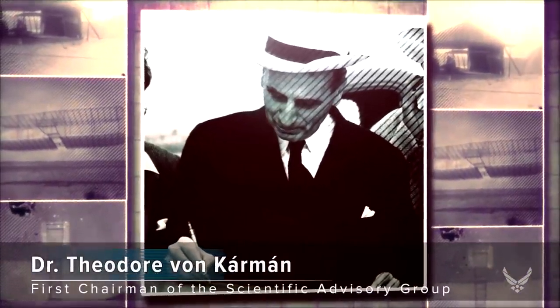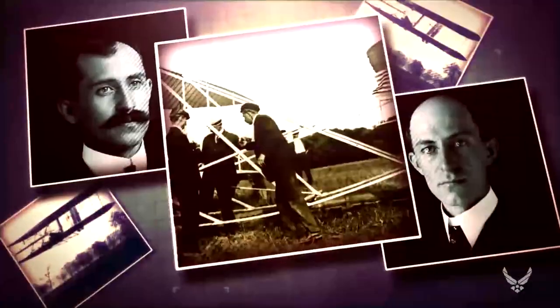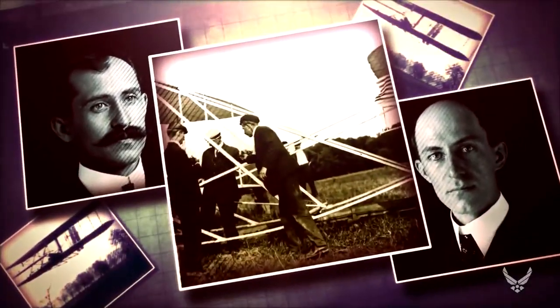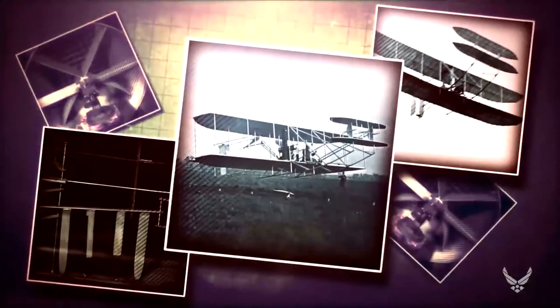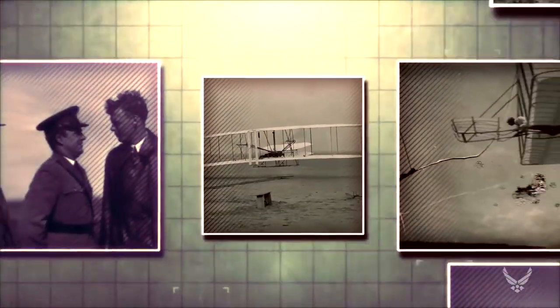The importance of basic scientific research was impressed on Theodore von Karman when Orville Wright informed him that he and his brother had started from the ground up and relied on their own painstaking scientific research when developing the Wright Flyer. Until then, von Karman assumed the brothers were gifted tinkerers who stumbled upon the principles of flight.